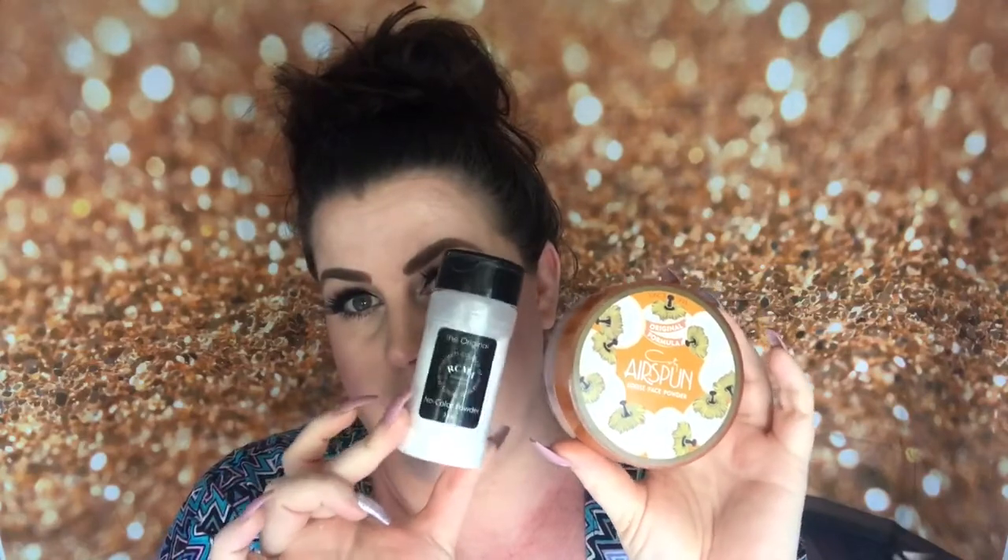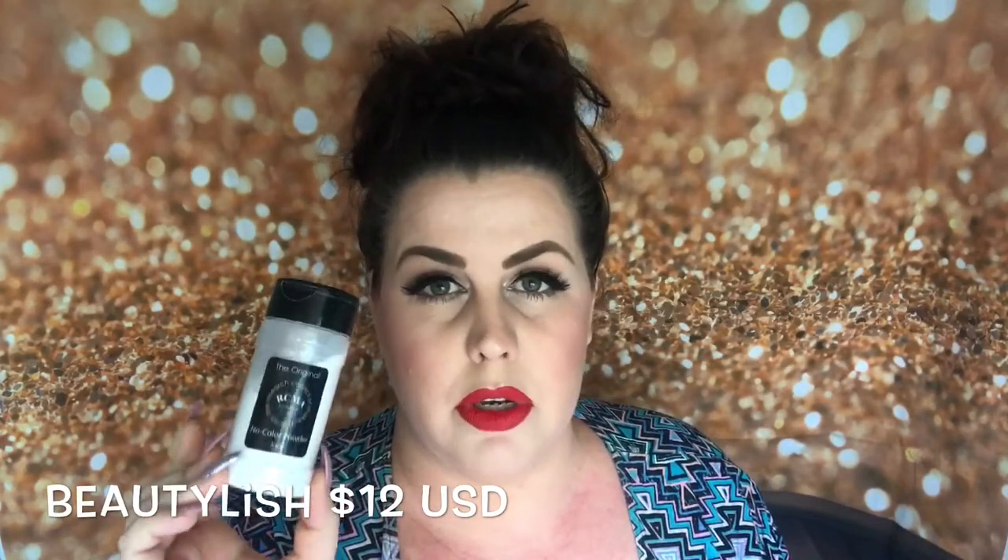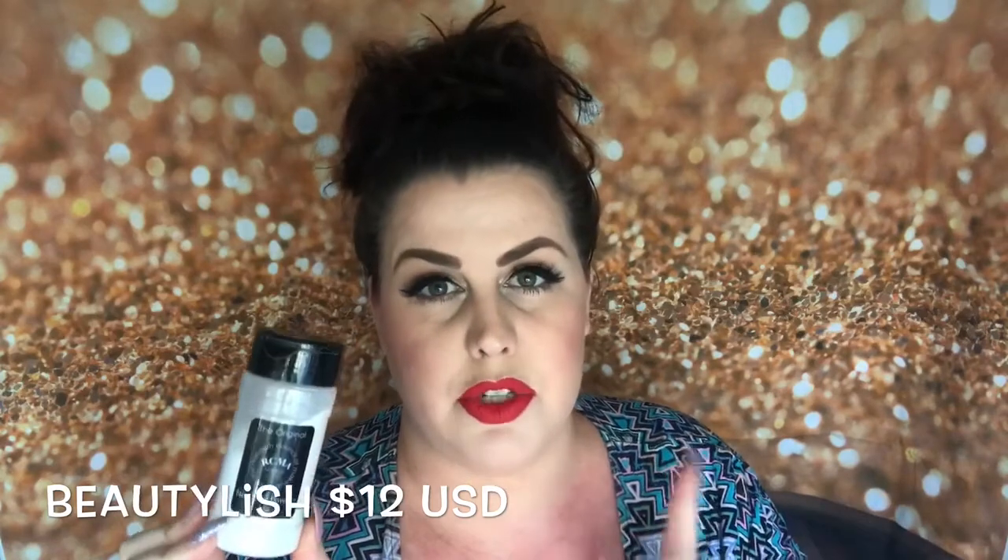I thought I would test out two really popular powders today: the Coty Airspun and the RCMA No Color Powder. I own both of these. The first one I got was the RCMA No Color Powder, and then the second one I got was the Airspun.